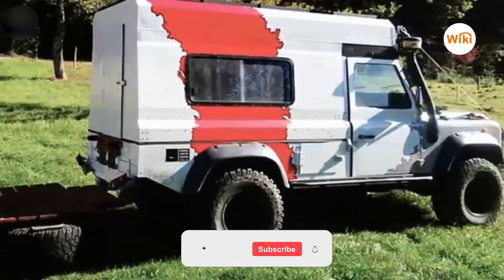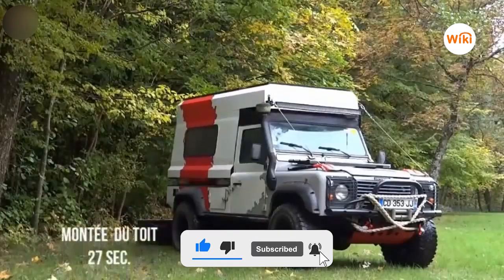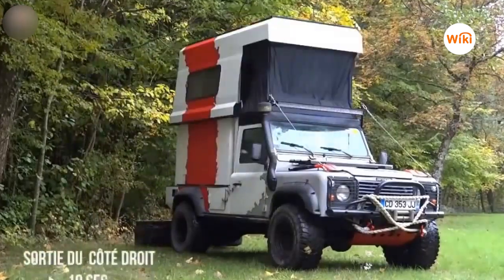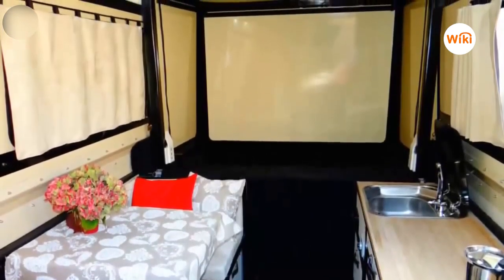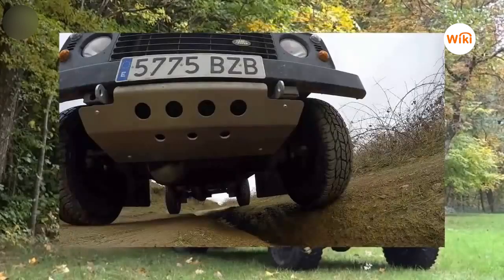Land Rover turns into a house — this car transforms into a mini house in just 43 seconds. It was designed by a French person so that he and his partner could easily live a life of travel and exploration. The car contains a kitchen, a small toilet, and a comfortable bedroom, in addition to a hot water shower.